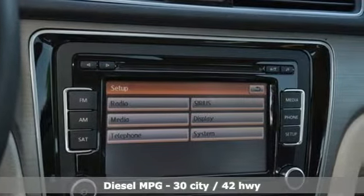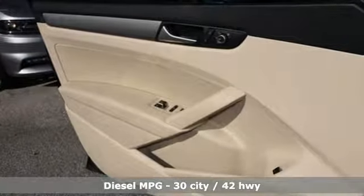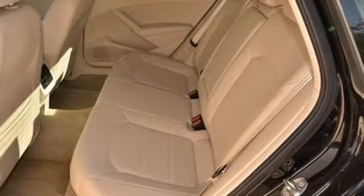Streaming audio, power heated mirrors, front heated bucket seats, wireless phone connectivity, leather steering wheel, auto shift manual transmission.